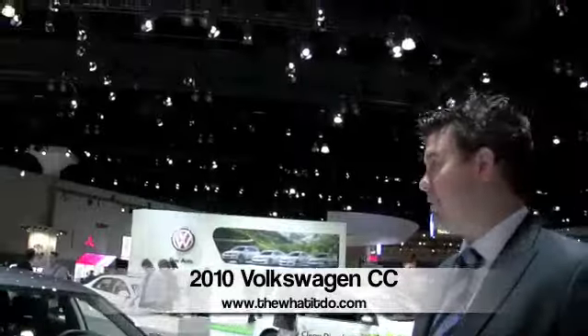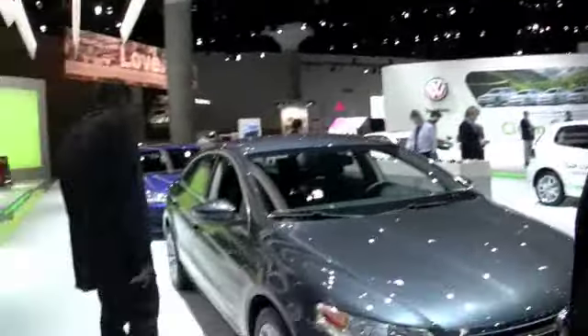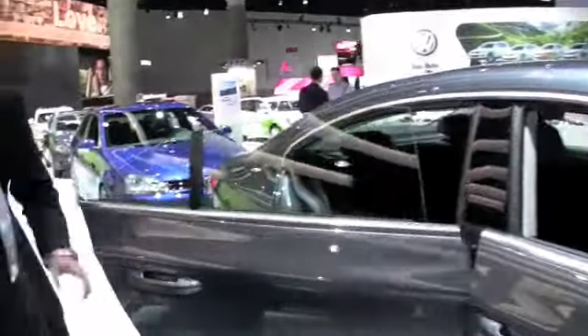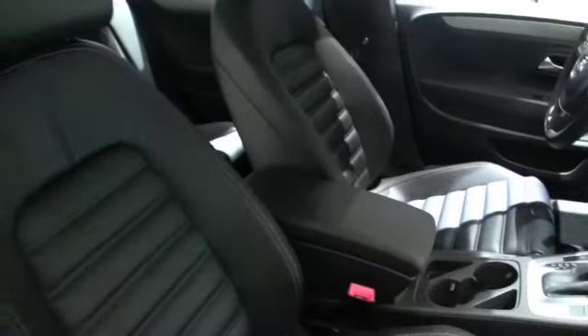CC stands for Comfort Coupe, and it is absolutely comfortable. It's a four-seater. It's got a really striking roofline — you can kind of see that C-pillar tapering off. You've got very clean lines, striking leather. The thing that's great about this car is it looks like a CLS, and it starts at $27,100.